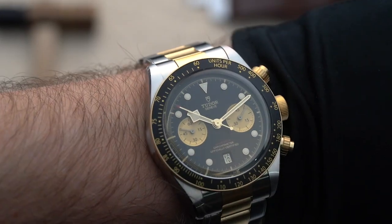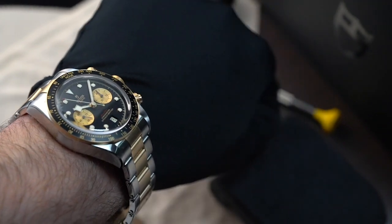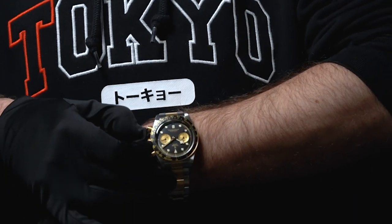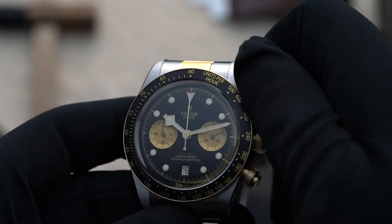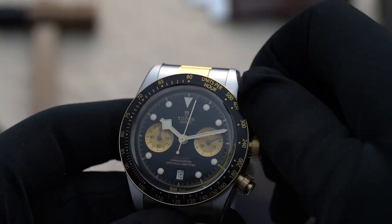The golden winding crown allows one to manually set the time and date. It is screwed down onto the case to ensure it stays safe and highly water-resistant. The black dial also features a date window at 6 o'clock, a perfect spot for it as it balances the aesthetics of the dial.